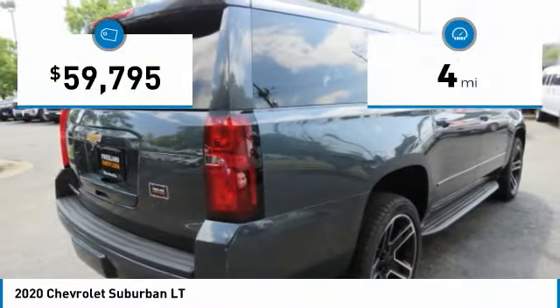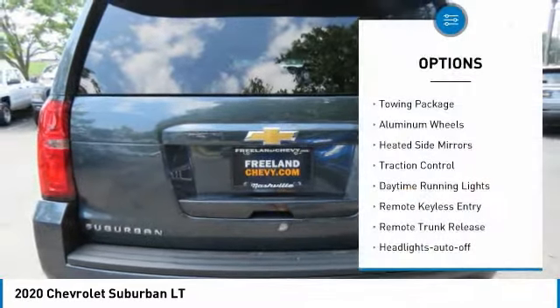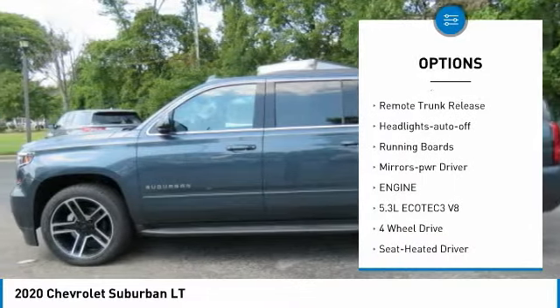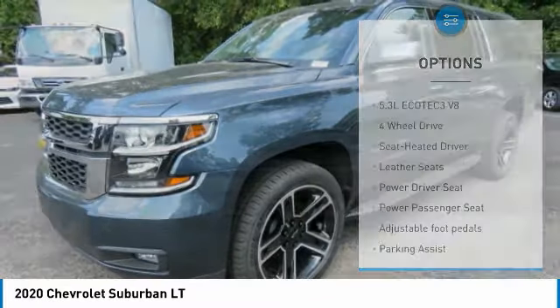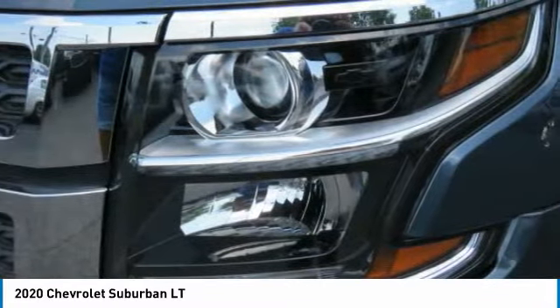This vehicle has less than 100 miles. Here are some of this vehicle's great options: towing package, aluminum wheels, heated side mirrors, traction control, daytime running lights, remote keyless entry, remote trunk release, headlights auto off, running boards, mirror memory.